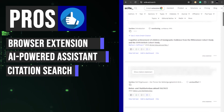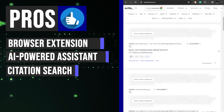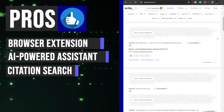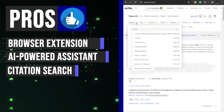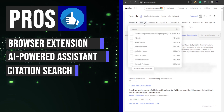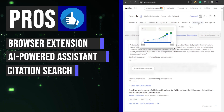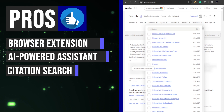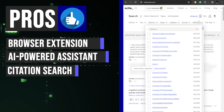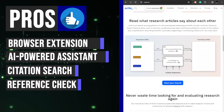Effortlessly locate and compare statements about specific topics across thousands of research papers. You can filter results according to publication year, journal, author, and other criteria, ensuring that you obtain accurate and up-to-date information. This feature helps you stay ahead of emerging trends and developments in your field, keeping you at the forefront of innovation.